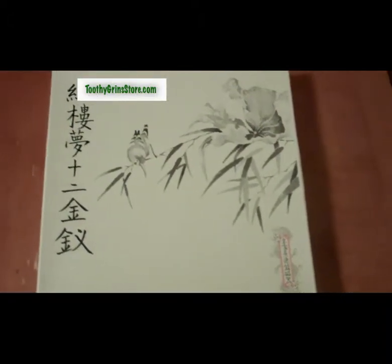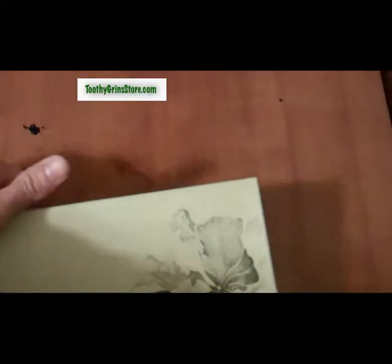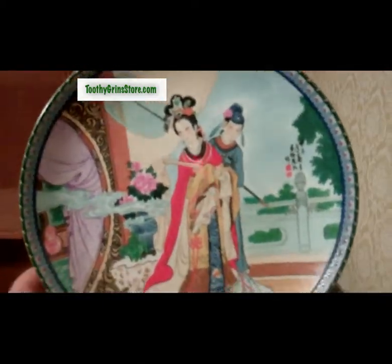Inside this box we have plate number two in the Beauties of the Red Mansion series, which is a story based on the classic Chinese tale A Dream of Red Mansions. You can see the original paperwork that came with the plate is here, and the certificate is here. This is plate number two in the series.